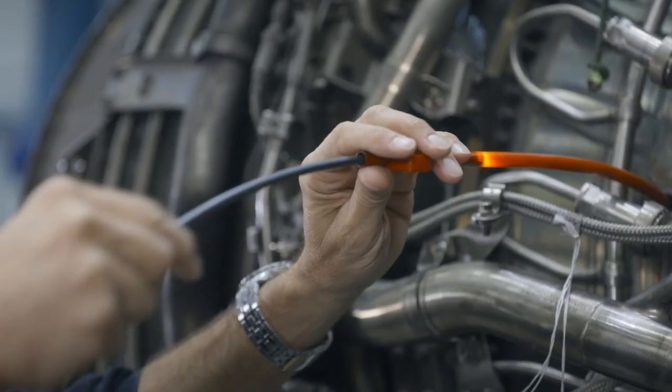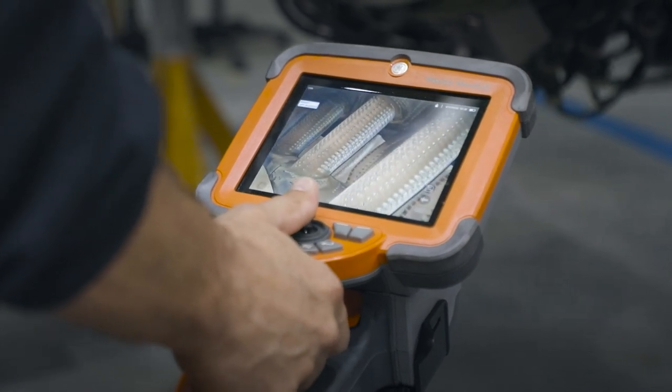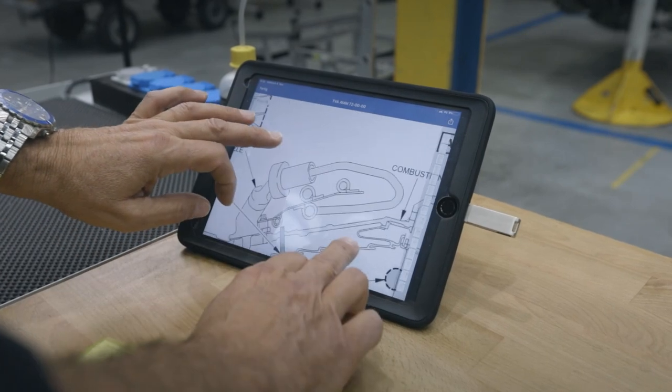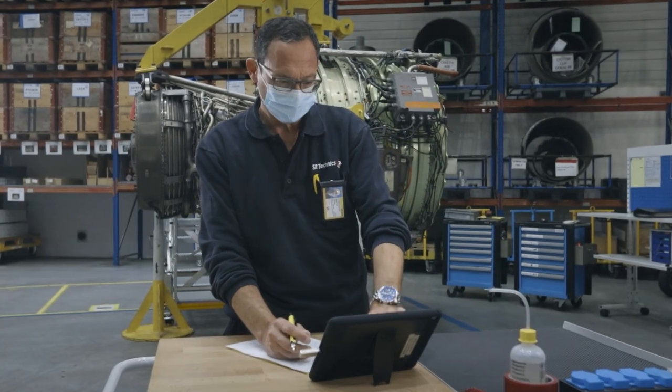The borescope inspection is important to determine the condition of the gas path of the engine. This is important information to have in order to substantiate and control what the planned work scope relates to in terms of the actual condition of the engine.